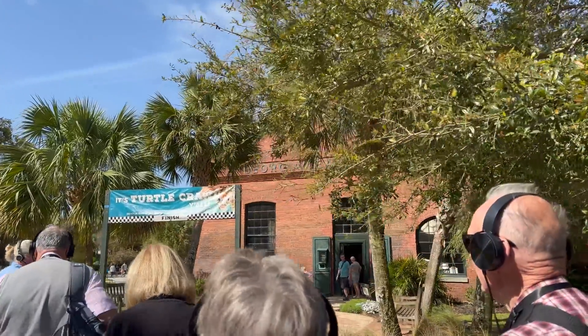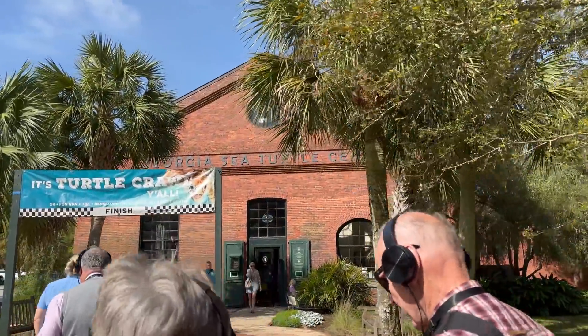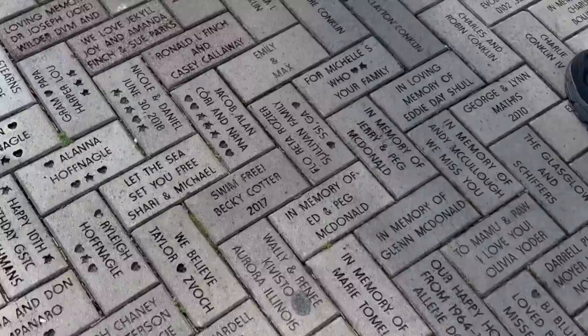Our tour starts with a short walk to the Georgia Sea Turtle Center, an education and rehabilitation facility. As we walk, you cannot help but notice the paved brick walkway, filled with commemorative bricks from donors supporting the center.